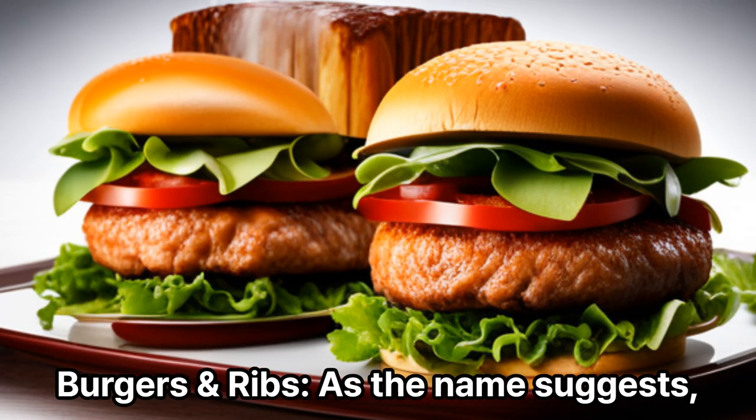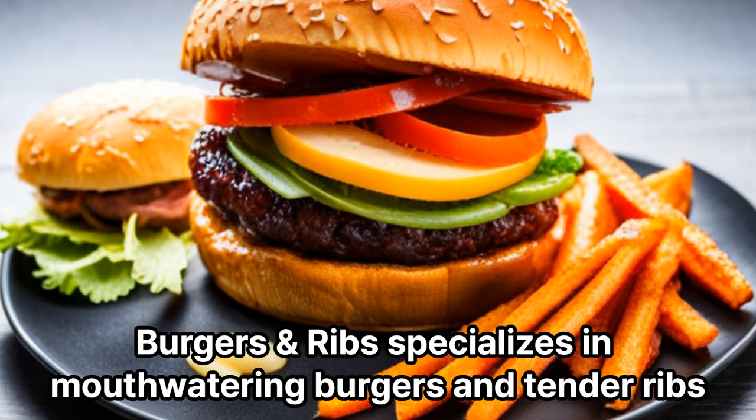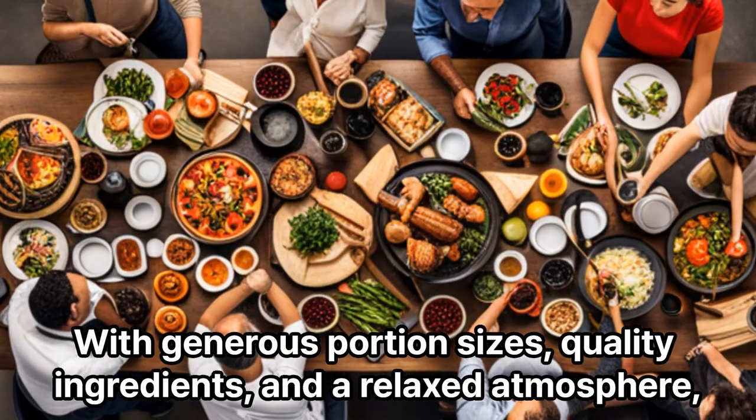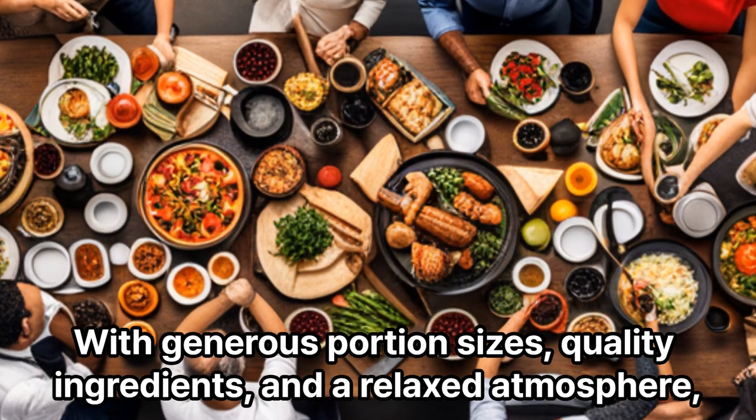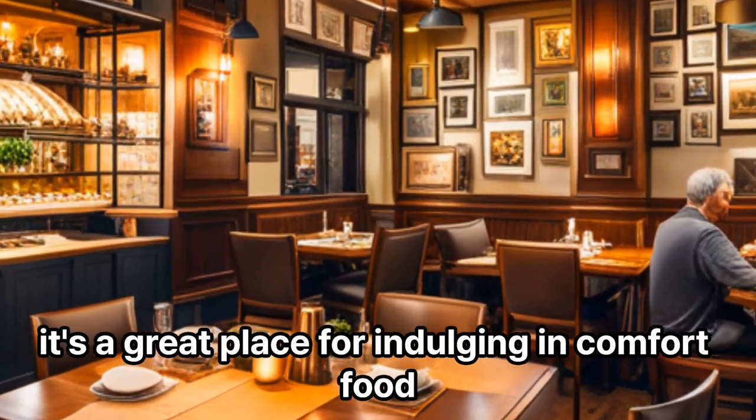Burgers and Ribs: As the name suggests, Burgers and Ribs specializes in mouthwatering burgers and tender ribs. With generous portion sizes, quality ingredients, and a relaxed atmosphere, it's a great place for indulging in comfort food.